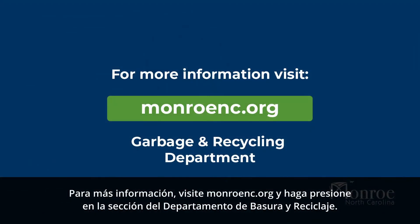For more information, please visit monroenc.org and click through to the garbage and recycling department section.